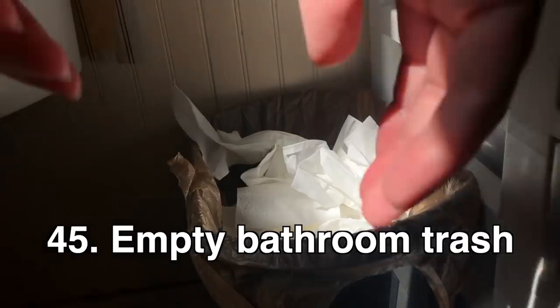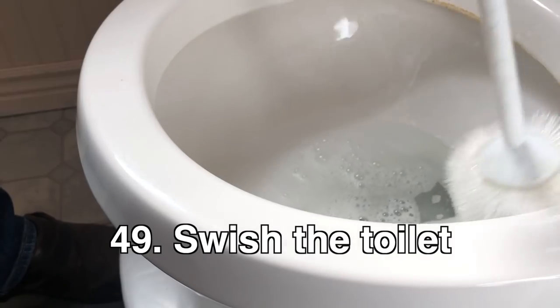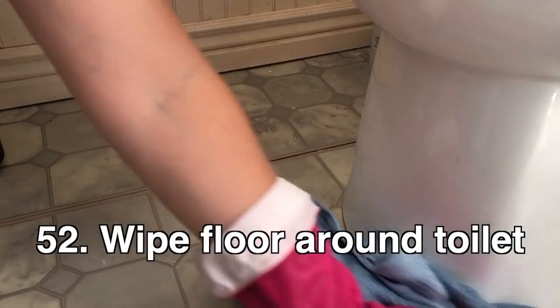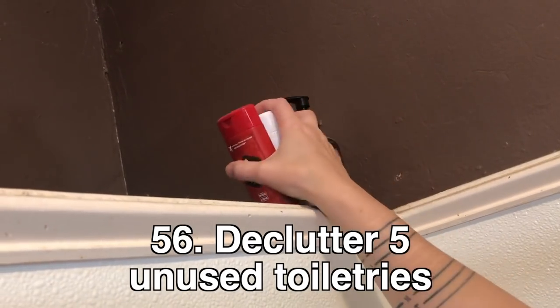Bathroom: declutter ten items from the makeup drawer, declutter ten items from the medicine cabinet, empty the bathroom trash, sweep the bathroom, clean the bathroom sink, scrub the bathroom sink faucet, swish the toilet, wipe down the toilet seat, wipe the outside of the toilet, wipe the floor around the toilet, clear off the bathroom counter, wipe clean the bathroom counter, scrub the tub faucet, and declutter five unused toiletries.